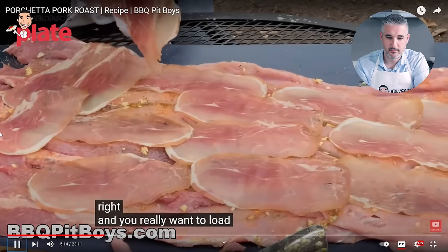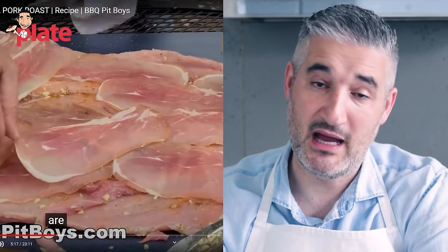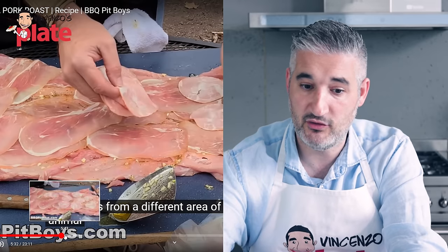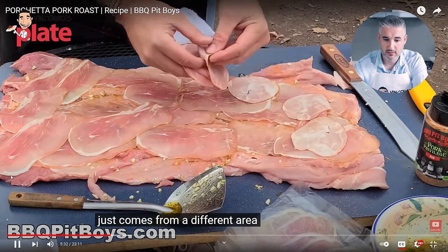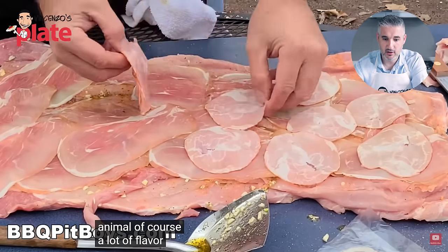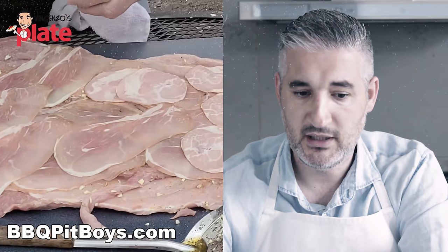They're really loading it up — I've never seen this in my life. I honestly don't know if I can keep watching this because you're really offending me, my traditions, and where I'm from. I really don't like to see this. Here comes the capicola — from a different area of the animal — a lot of flavor — and you want to load it up. Oh my god.